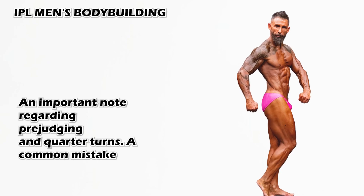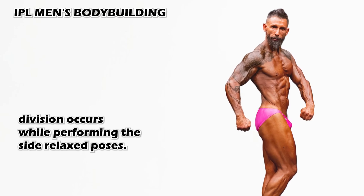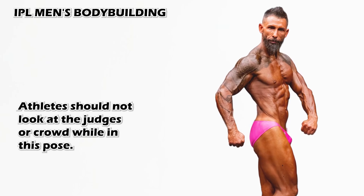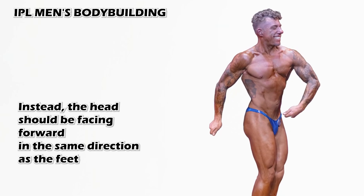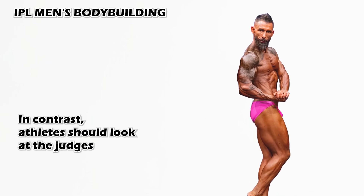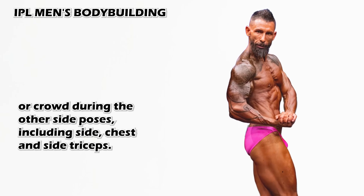An important note regarding pre-judging and quarter turns: a common mistake athletes in the bodybuilding division make occurs while performing the side relaxed poses. Athletes should not look at the judges or crowd while in this pose. Instead, the head should be facing forward in the same direction as the feet in the side relaxed poses. In contrast, athletes should look at the judges or crowd during the other side poses, including side chest and side triceps.